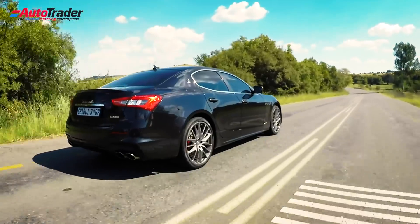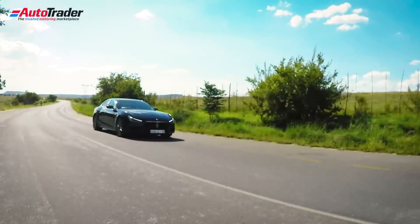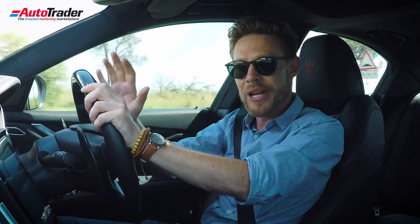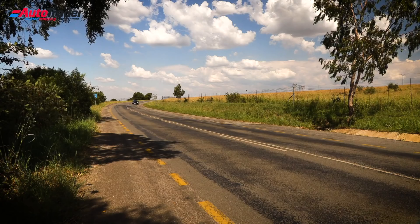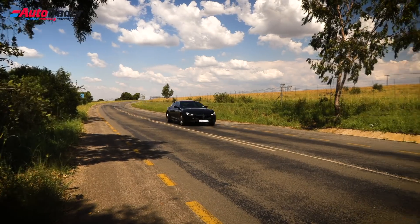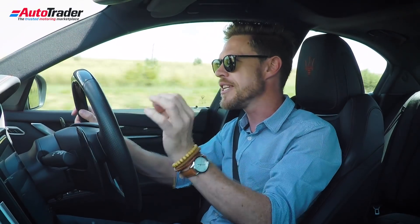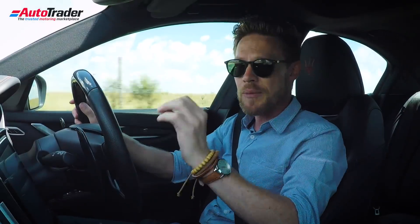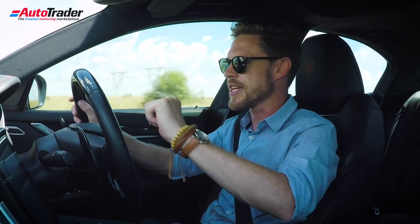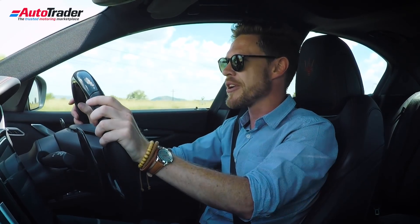The Ghibli S has a near perfect 50-50 weight distribution. All 316 kW is sent to the rear wheels, so it is beautifully agile and nimble — it reminds me very much of the Alfa Romeo Giulia in the way it pivots around its centre. It is equipped with Skyhook suspension, which is a continually varying damper rate suspension that reads the road surface and adjusts the damper settings for the best ride. You can stiffen it up with two settings: normal and sport suspension mode, which noticeably stiffens it and weights up the steering.